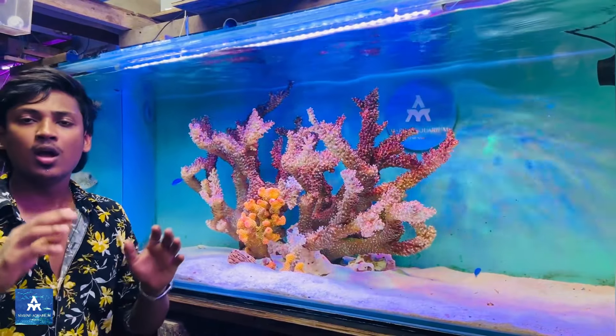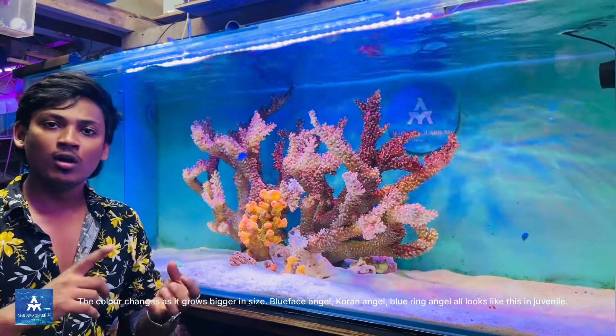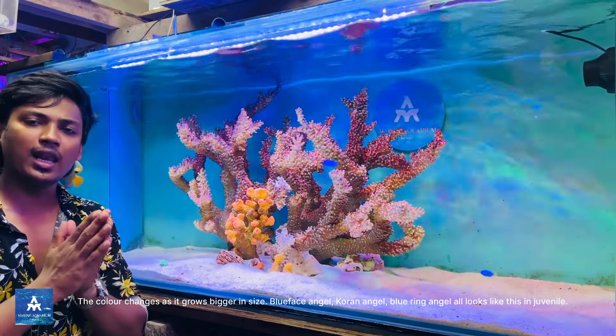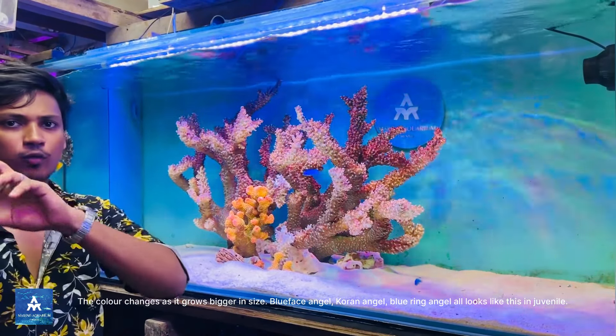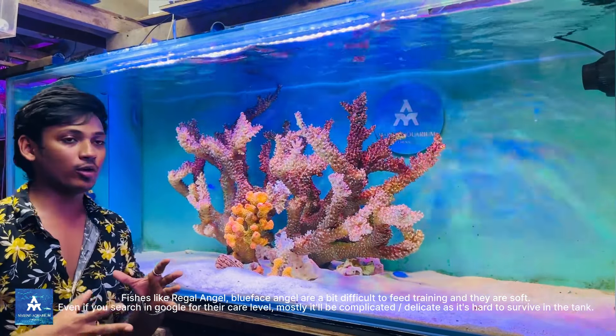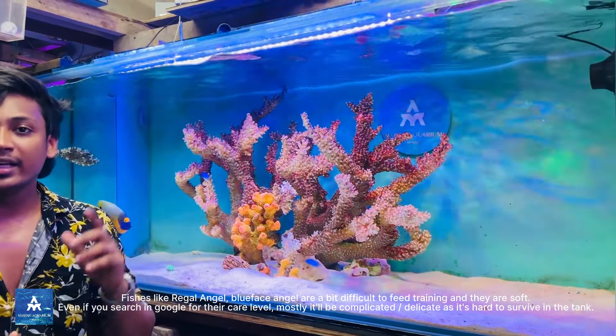Welcome to the Marine Aquarium! Hi guys! What do you want to see? A beautiful fish for you today. It is very interesting to know about the Marine Aquarium. Let's talk about the most interesting fish in the video.